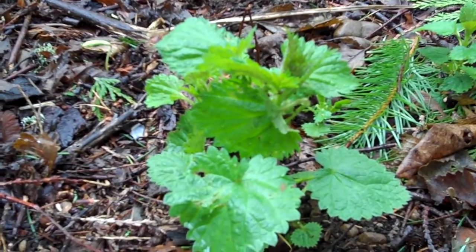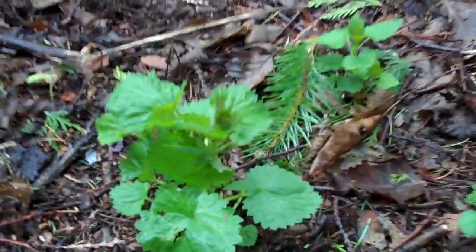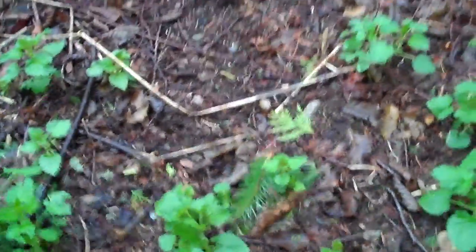As you can see, the leaves are fallen here from the year before — from the alder, from the alder berry, and from the maple tree.